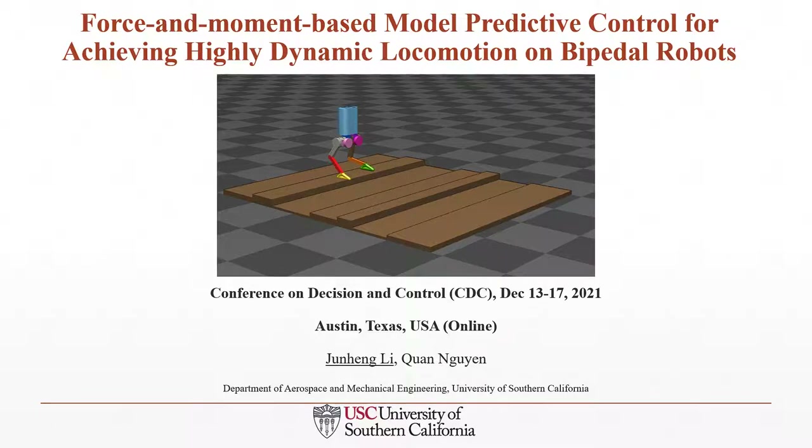Hello, everyone. My name is Jun Hung Lee. I'm a master's student in the Department of Aerospace and Mechanical Engineering at University of Southern California. Today, I will present our latest work: force and moment-based model predictive control for achieving highly dynamic locomotion on bipedal robots.